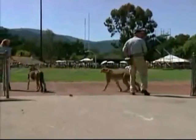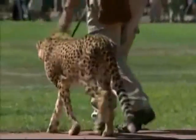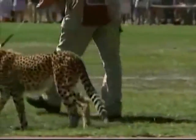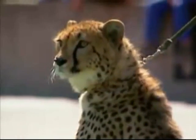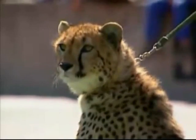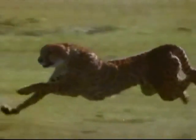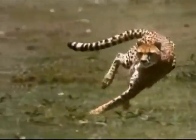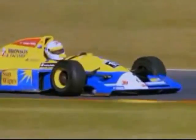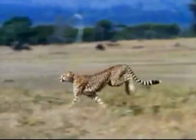The cheetah is the fastest thing on four legs — three times faster than the best human sprinters on the planet. In fact, the cheetah's specifications are more like that of a racing car than a track star. It can go from zero to over a hundred kilometers per hour in less than four seconds. The cheetah really is a high-performance racing machine.